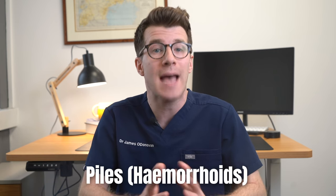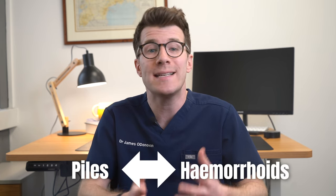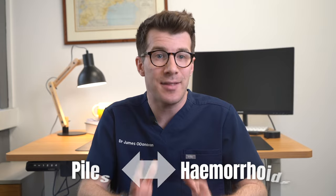In this video we're going to cover a topic that affects a lot of people and might be a bit uncomfortable, but it's super important, and that is piles, also known as hemorrhoids. We're going to be using the terms piles and hemorrhoids interchangeably, but don't worry — they mean the same thing.